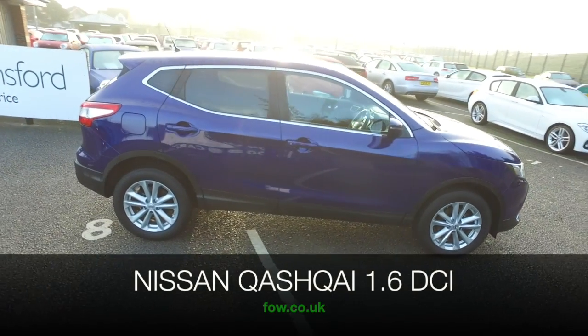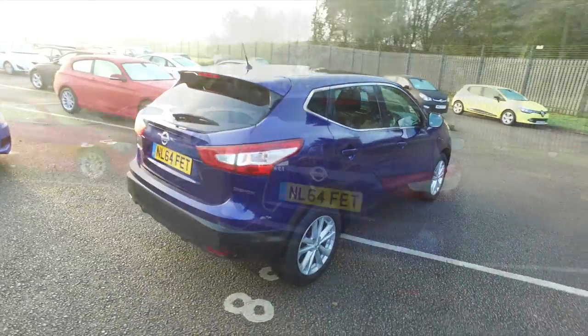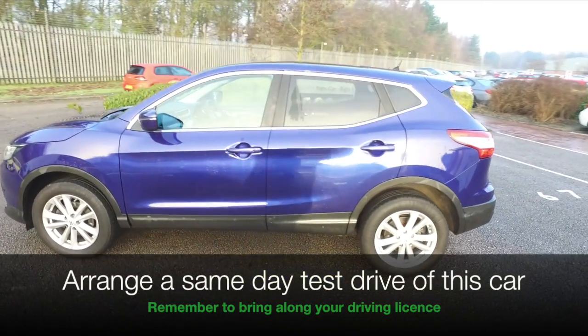The Nissan Qashqai will not disappoint. It's the 10th anniversary this year and it's a car that's built in Britain — another good reason for having a test drive maybe. This is a 1.6 Acenta Premium four-wheel drive.